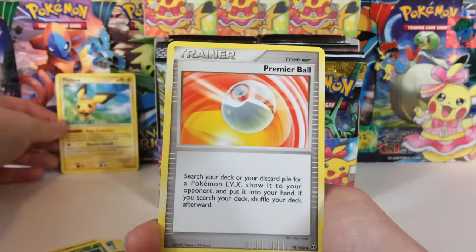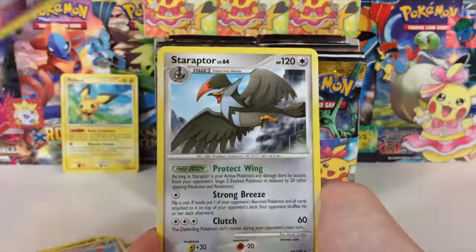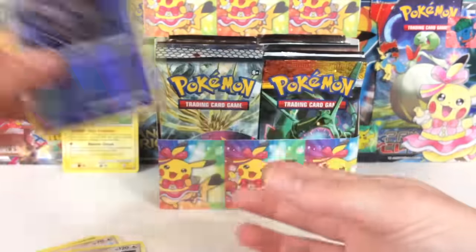Pichu — very cool — in the background. I believe there's a Pikachu in this set actually. We have a Dusknoir reverse rare, awesome, and a Staraptor regular rare.